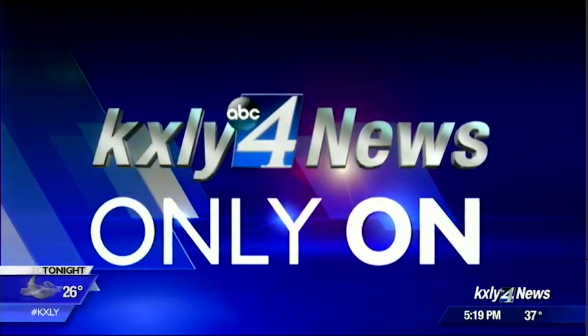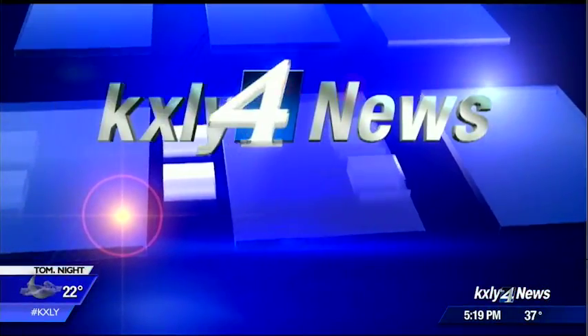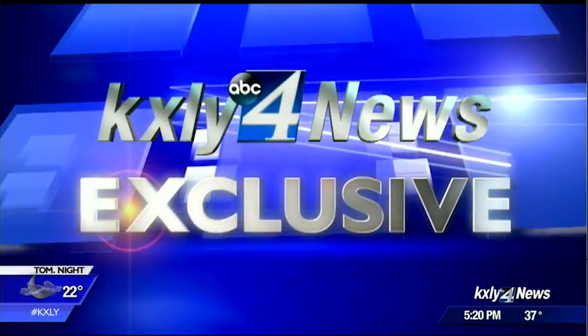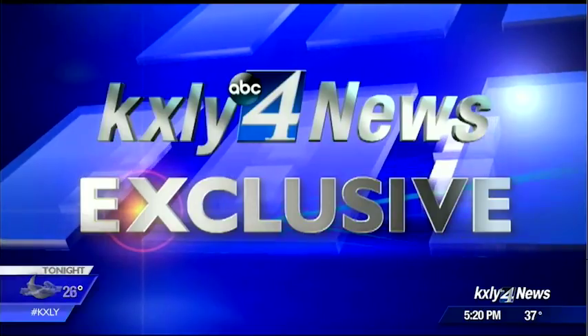That was Drew Reed reporting. Now, a story you'll see only on KXY-4. Four NASA astronauts who will be the first Americans to fly into space on an American-made spacecraft in more than six years were at Fairchild Air Force Base today. In a KXY-4 exclusive, Jeff Humphrey shows us the important training they received by taking a dip in the Fairchild swimming pool.